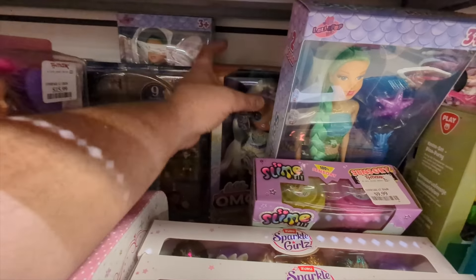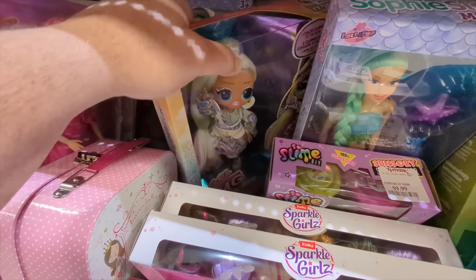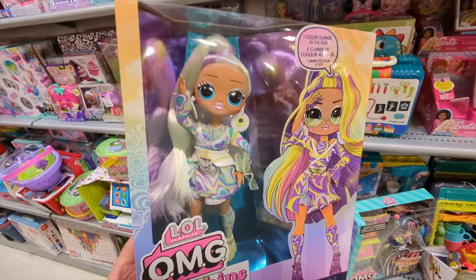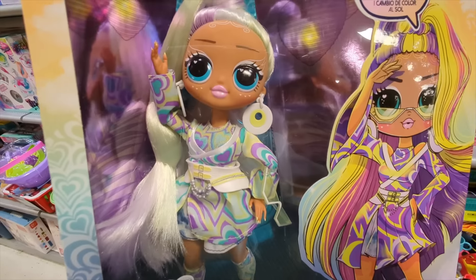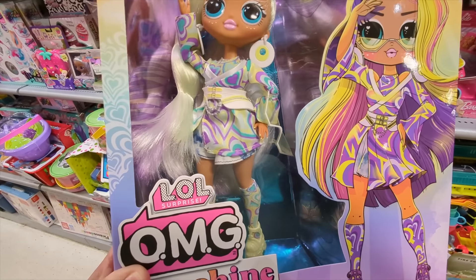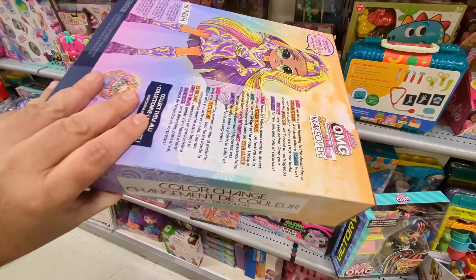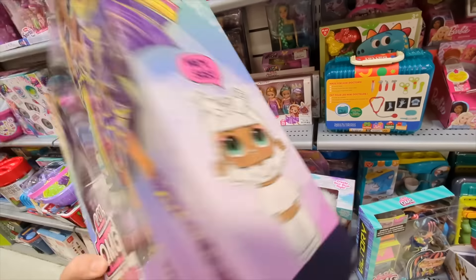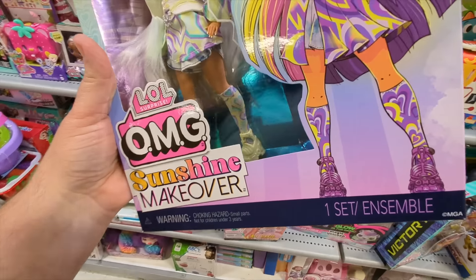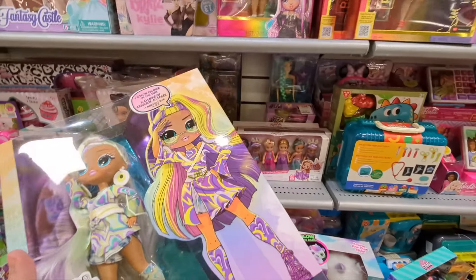Oh, they have this OMG doll. I wanted to get her because of her outfit — I've seen so many people restyle other dolls with this outfit. The Sunshine Makeover OMG doll. I love this outfit, I love the colors — it's one of my favorite color schemes. And then in the sun she turns into these brighter colors, so there's the color change. How much is this? It's $15. Honestly, that's not bad — it's just a little bit more than a fashion pack, and if that's all I'm getting her for.